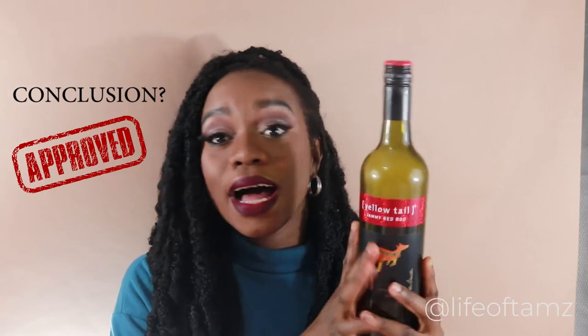Trinnies will love this wine. I love this wine. I highly highly highly recommend this wine.